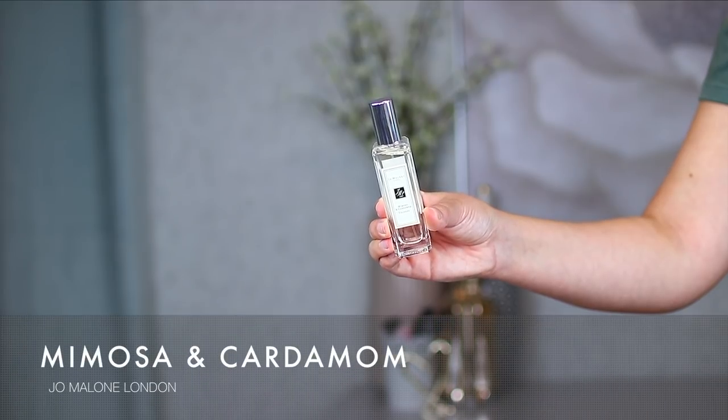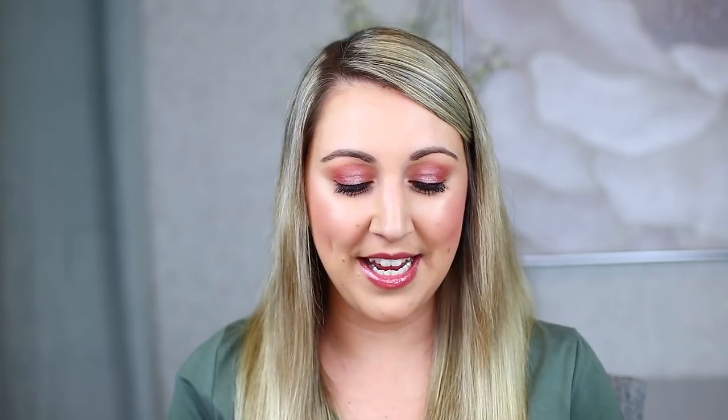The newest Jo Malone fragrance in my collection is the Mimosa and Cardamom Cologne, which I purchased at a Sephora in LA during my trip for the Gen Beauty event this past March. This one is so lovely — it's described as a powdery floral. The notes are cardamom, mimosa, and tonka bean. If you love powdery florals, this one is definitely for you.